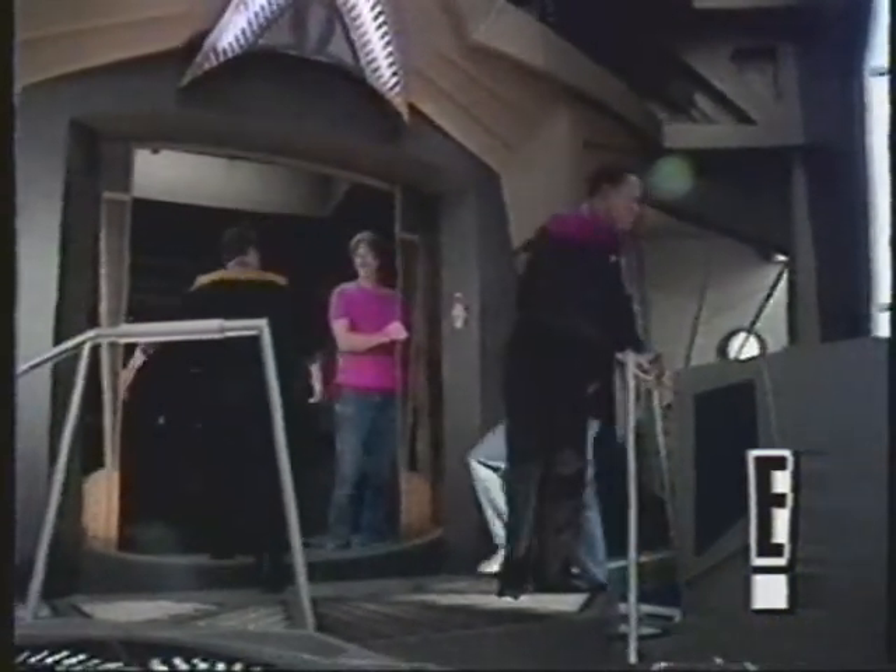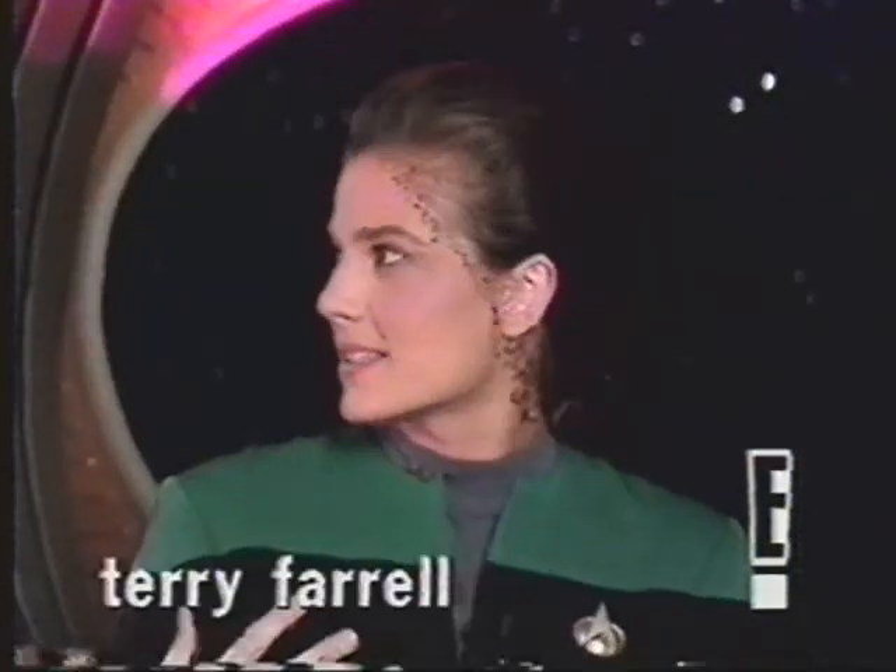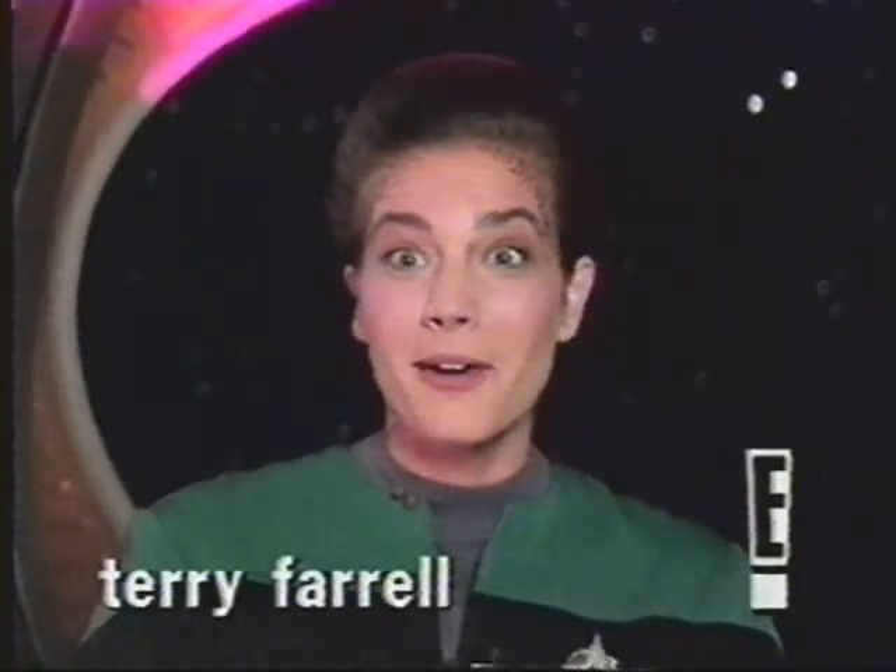I think the sick part of it is you start to, because these sets are so real, you kind of start to go, yeah, we are in a station. We are in space — isn't it cool? And we're all dressed in uniform all the time anyway, so it's playing pretend all day long.